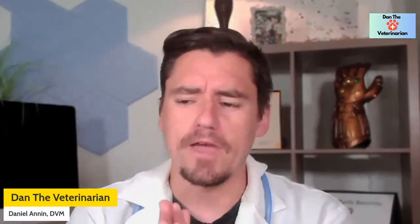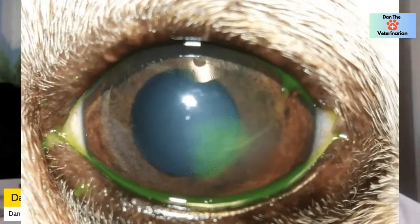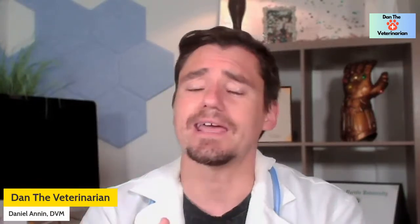The first type is a simple, uncomplicated ulcer. Say your dog goes to the groomer, gets some soap in its eye, rubs it really hard, and starts squinting. You stain it and you see a little abrasion to the cornea. We're going to use an antibiotic eye drop and possibly a lubricating eye drop to keep the cornea healthy, hydrated, and help it heal. Eyes get better in a hurry and they get worse in a hurry, so call your veterinarian quickly — once you start treating it, it's going to improve really fast.